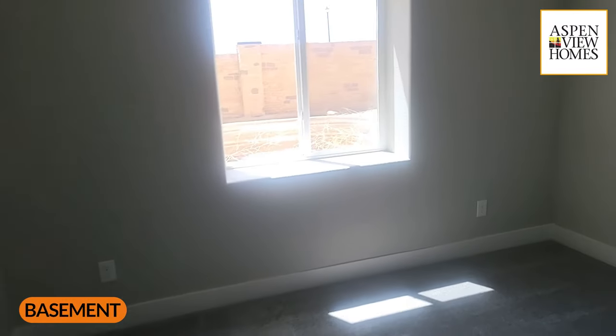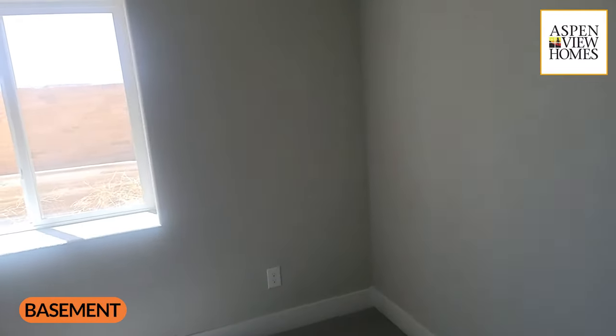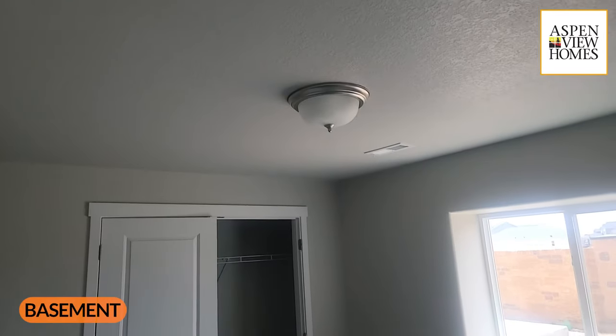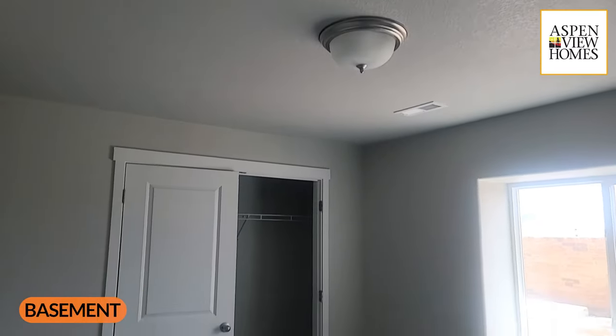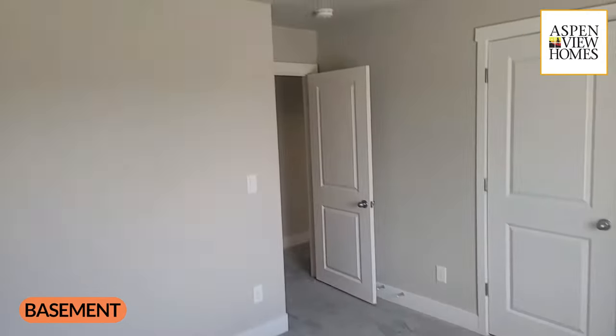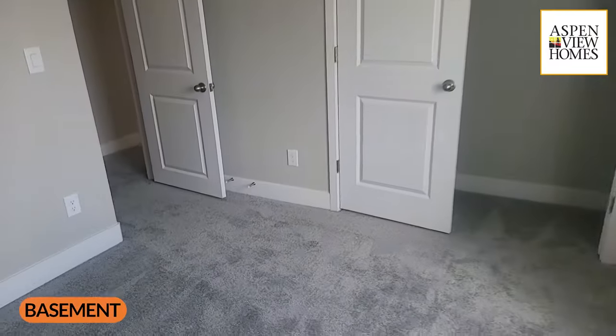Here's the bedroom in the basement — pretty decent-sized room. Gone are the days of six-and-a-half or seven-foot ceilings in the basement; these are true eight-footers. There's a nice big closet in here as well.